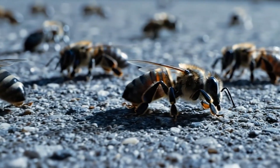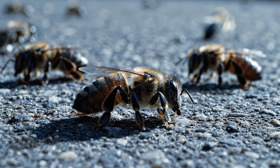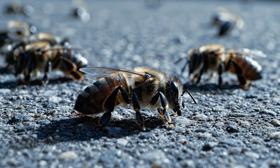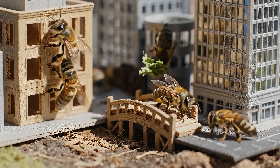Within just minutes of introducing these bees into their new city, several of them collapsed. No predators, no toxins — just pure biological stress. And this was only day one of our 100-day experiment.